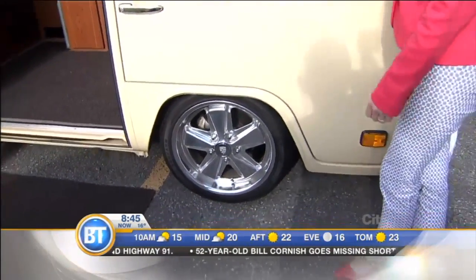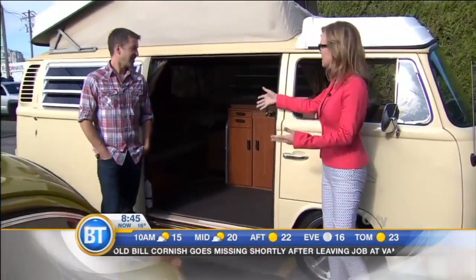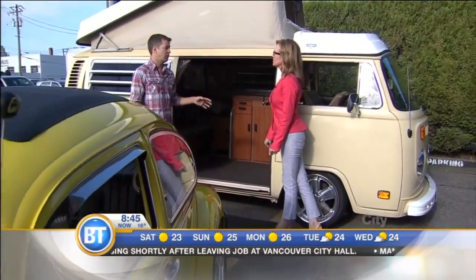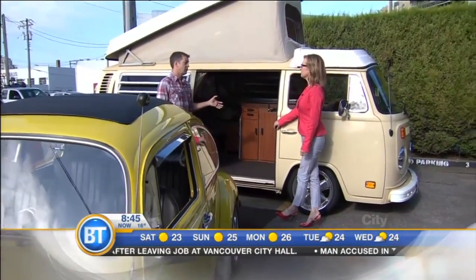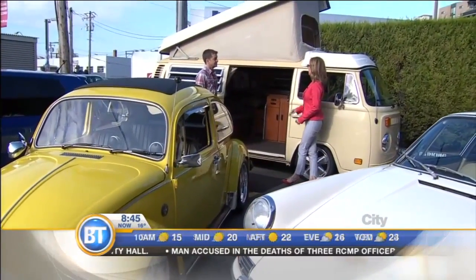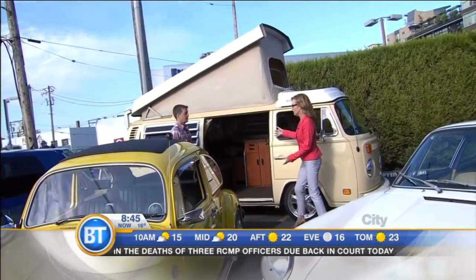Wasn't this one that Jeff Spicoli came rolling out of in Fast Times at Ridgemont High? How much would one of these have gone for back in the day? This is a 1978, so it was probably in around the $3,000 to $3,500 range. Now this bus is somewhere in the $20,000 range, but kept in such pristine condition you can literally take it anywhere and camp in it. It's divine.